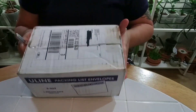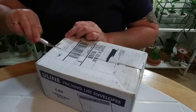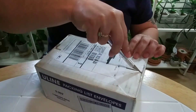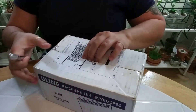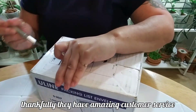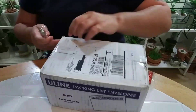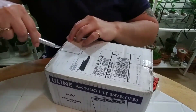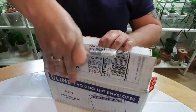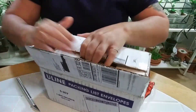So without further ado, I'm going to lower the camera and show you guys what I ended up getting. The lighting is not the best but I'll show you what I got. I do love lipstick plants and I wanted a couple of them. There was an issue with my order and I've been waiting for these plants for a little over a month because they were waiting for the weather to get better.